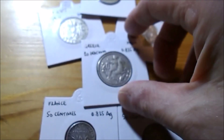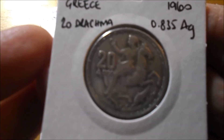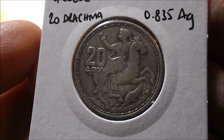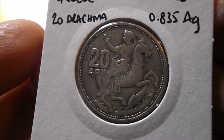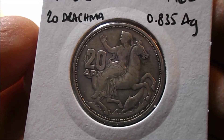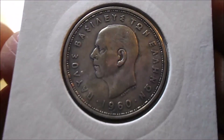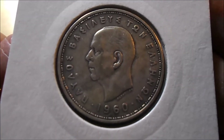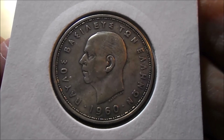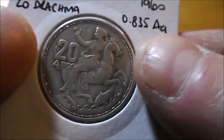Let's quickly jump on a plane and skip over to Greece, maybe the Greek islands. I bought a couple of these and I sent one over to our boy Frank P just a couple of weeks ago. It's a 1960 Greek 20 drachma — or drachmae, I think it was in Greek. You'll forgive me, my Greek's not great. It's 0.835 silver, and in 1960 they still had a monarchy. I don't think there was a military junta until the early seventies — not just South America. But that one's a lovely, lovely coin.